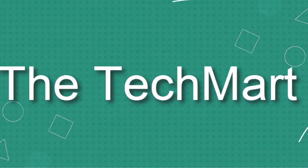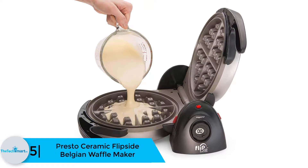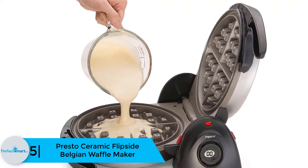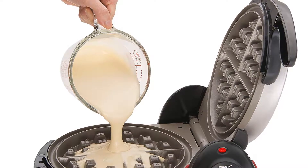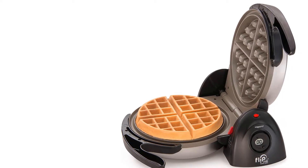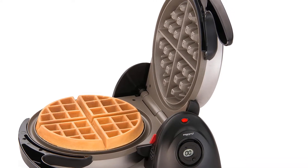Starting at number 5, we have the Presto Ceramic Flipside Belgian Waffle Maker. Do you love professional waffle baking in your home? Don't struggle anymore with unreliable machines. The Presto Ceramic Flipside Waffle Maker is a premium quality equipment made of heavy duty plastic and stainless steel. The device ensures excellent heat distribution, and handling is safe and free from burning your hands. The professional rotating feature is great for even cooking and temperature distribution.